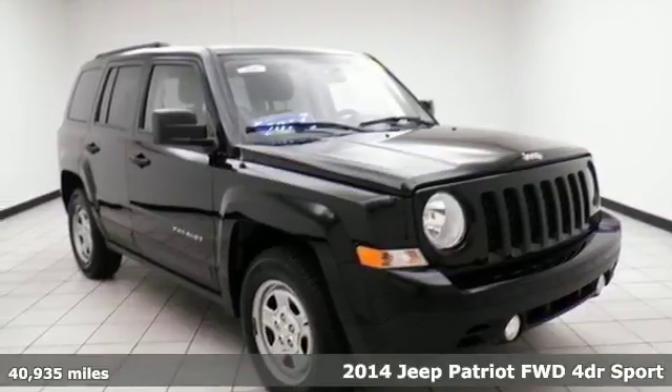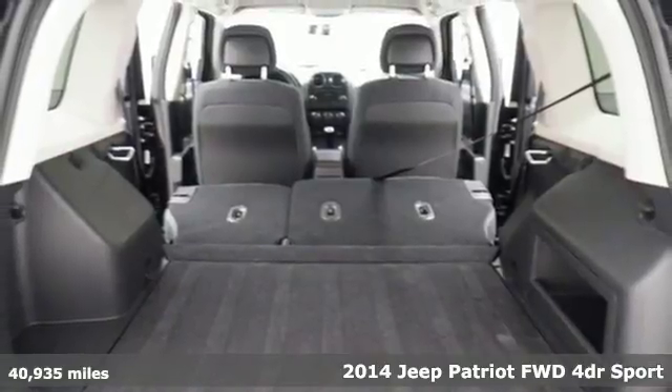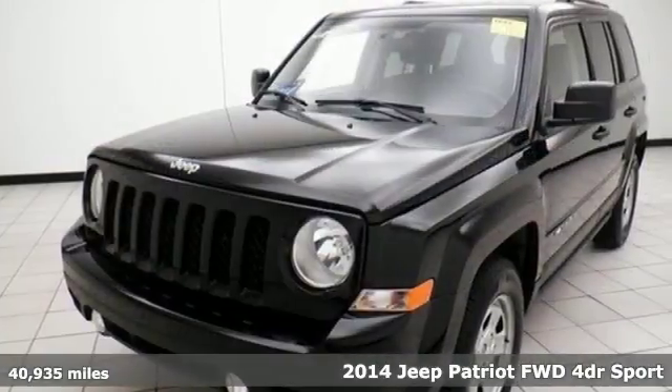It's a 2014 Jeep Patriot. Those classic Jeep looks will get you noticed as you take your family on your next adventure.